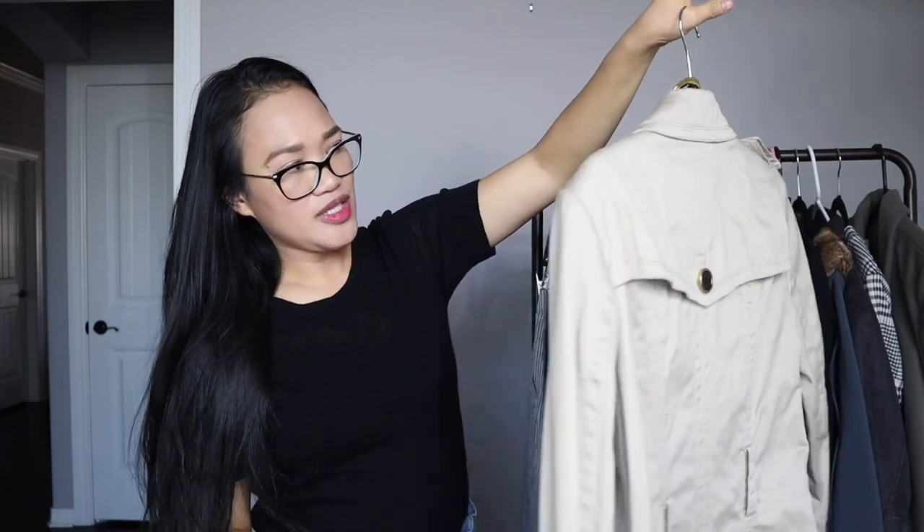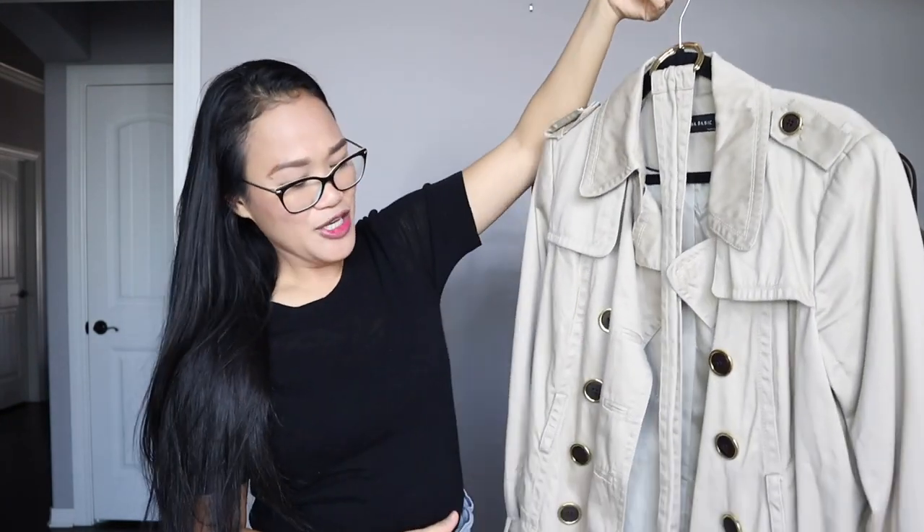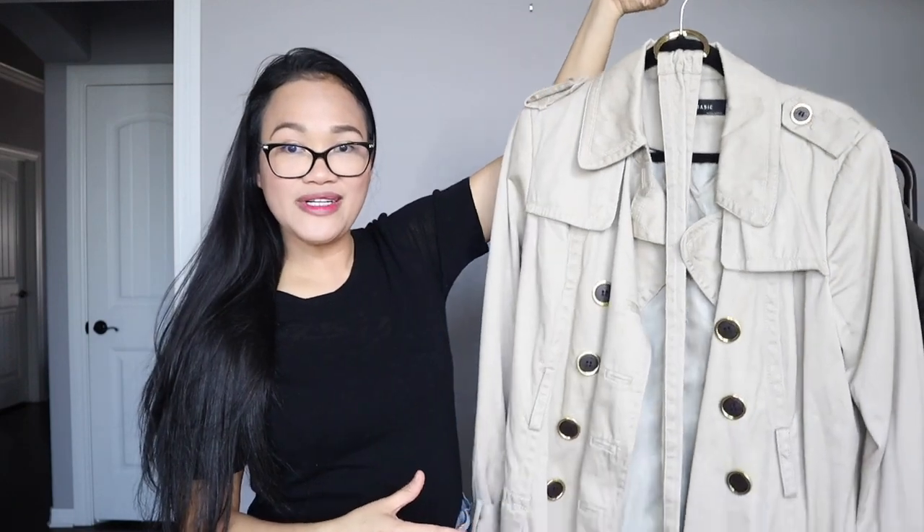We're almost done — my throat is starting to get dry. There's another trench coat I recently got. This one is by Zara and it's more of a spring staple. I've never had a trench coat like this so I'm really excited. I paid $15 for it, but I'm so excited because a Zara trench coat retail is usually $100 to $200.